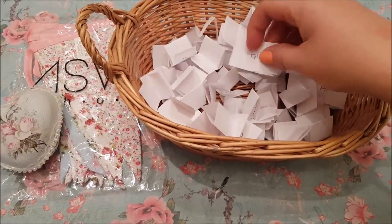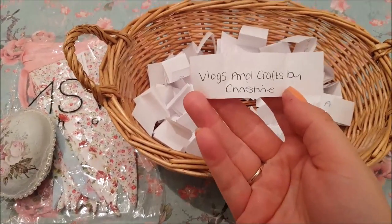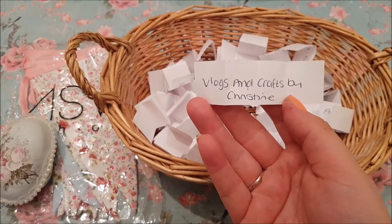Which one should we go for? Let's go for this one — and the winner is Vlogs and Crafts by Christine.